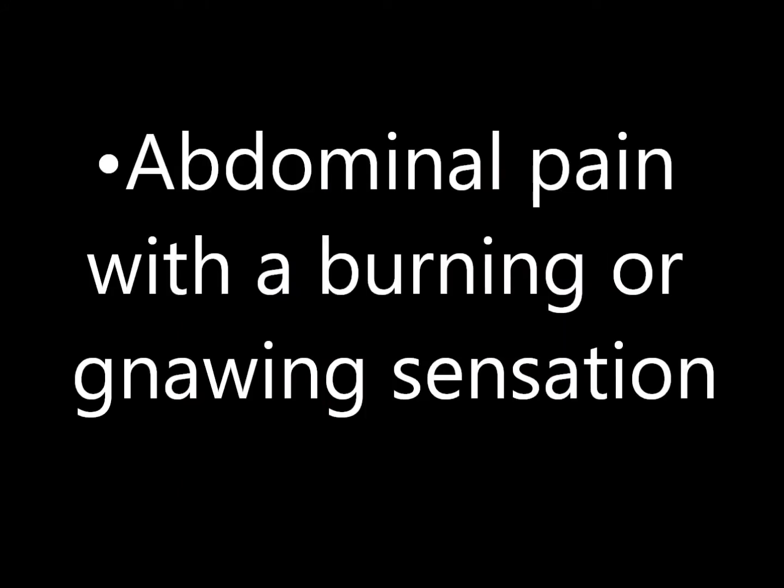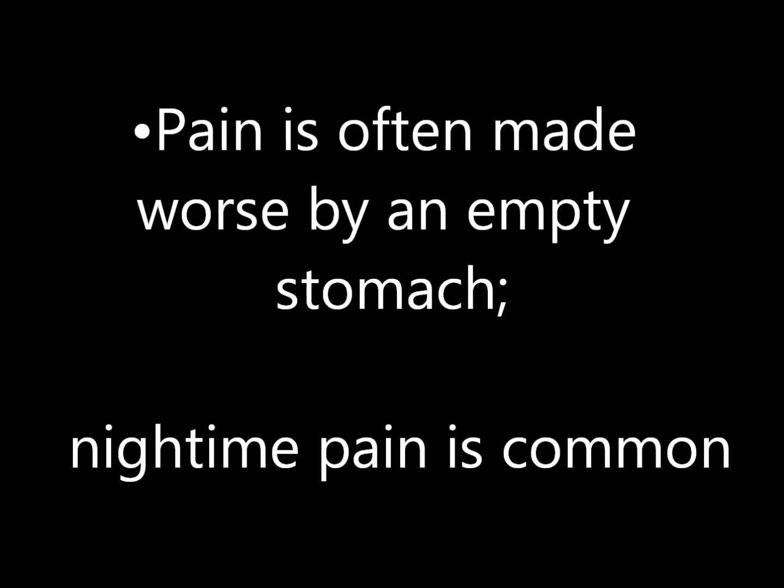Ulcers cause a burning pain in the stomach or abdominal region. This is due to these bacteria degrading the mucus layer, which protects the stomach lining and allows stomach acid to burn the stomach lining itself. Pain is often made worse when the concentration of acid in the stomach is more concentrated — this occurs after eating. Nighttime pain is also common.